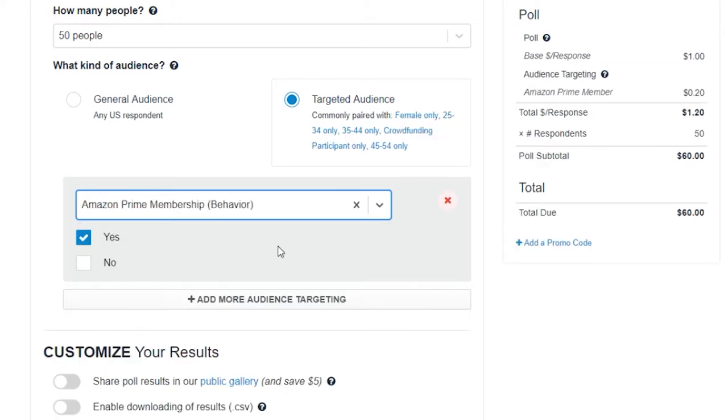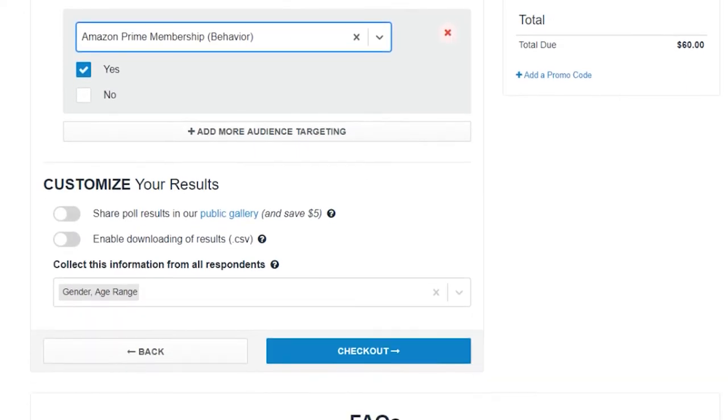What makes PickFu really unique and valuable is that you can actually choose the targeted demographic for the people you want feedback from. So let's say you want to target female Amazon Prime shoppers over the age of 35 — you can easily do that in PickFu, just hit go, and it will only send those surveys to the demographics you've chosen.